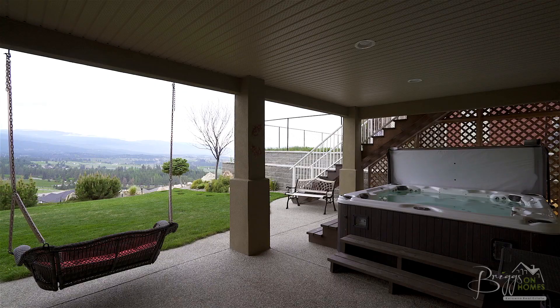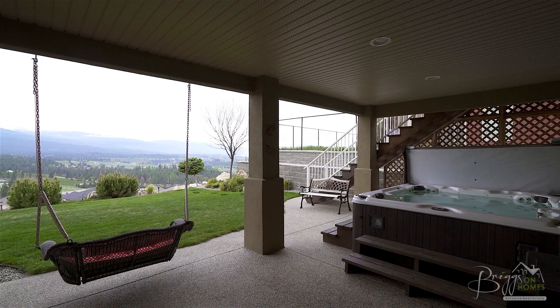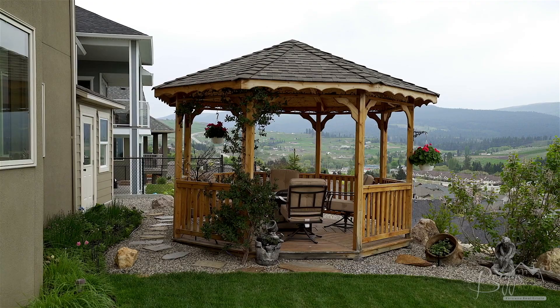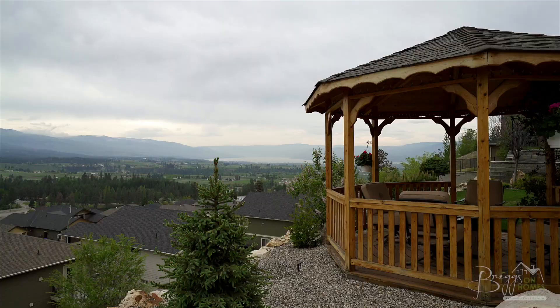At the back of the home you'll love the sweeping valley, city and lake views from the lower hot tub patio, upper covered deck, and custom-built gazebo where you can relax with a glass of wine while taking it all in.